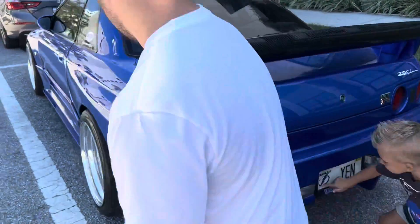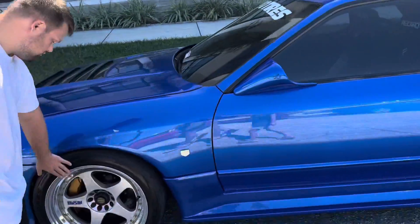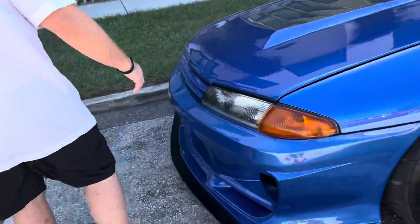Let's go over here, this side of the car. Papa, come here.